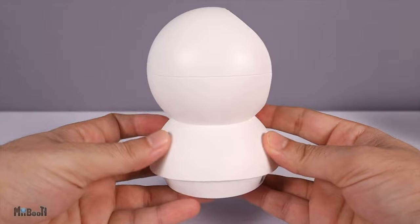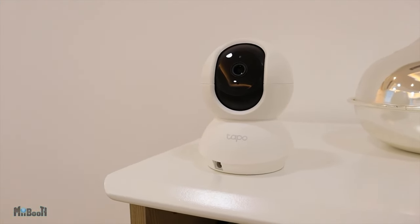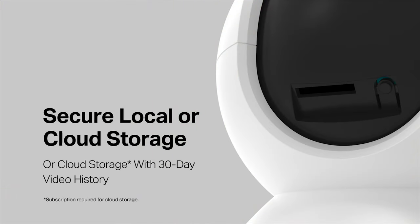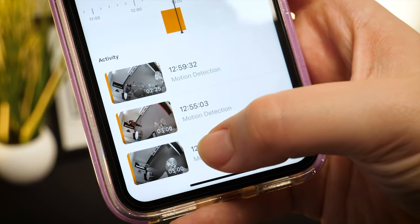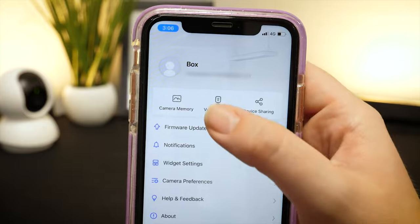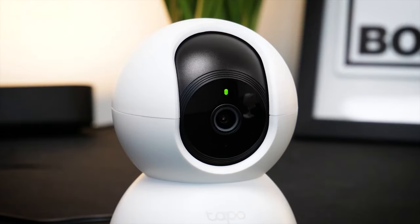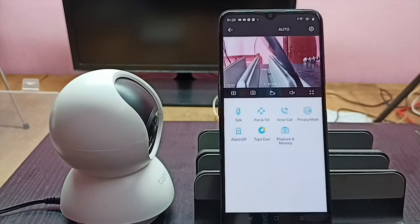Installation is simple, with flexible mounting options such as placing it on a flat surface or attaching it to a wall or ceiling. With support for micro SD cards up to 512 GB, you can store a large amount of footage locally without requiring a subscription plan. In conclusion, TP-Link's Tapo indoor security camera offers a wide range of features, is extremely user-friendly, and comes at a low cost. The pan and tilt functions, as well as the option to save videos offline instead of in the cloud, are particularly compelling. The 2K video quality and build quality are entirely satisfactory within this budget range.